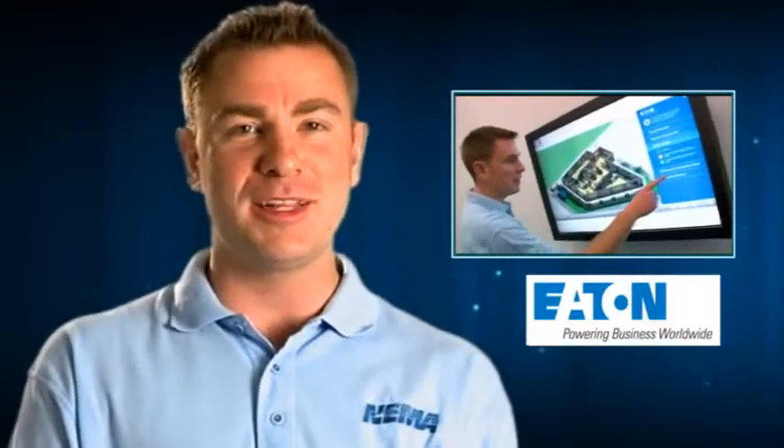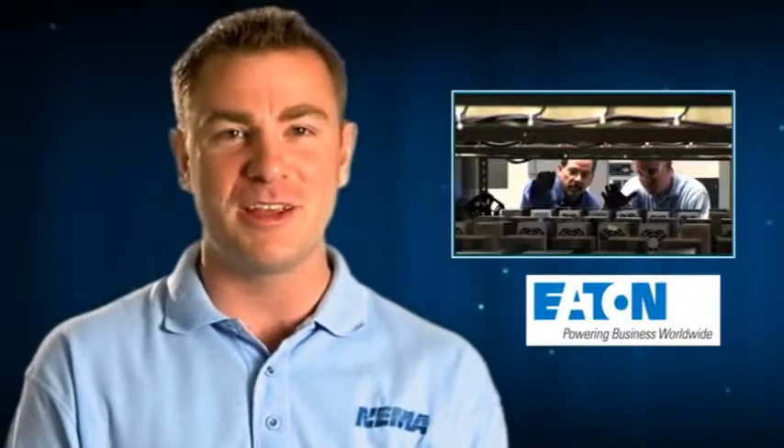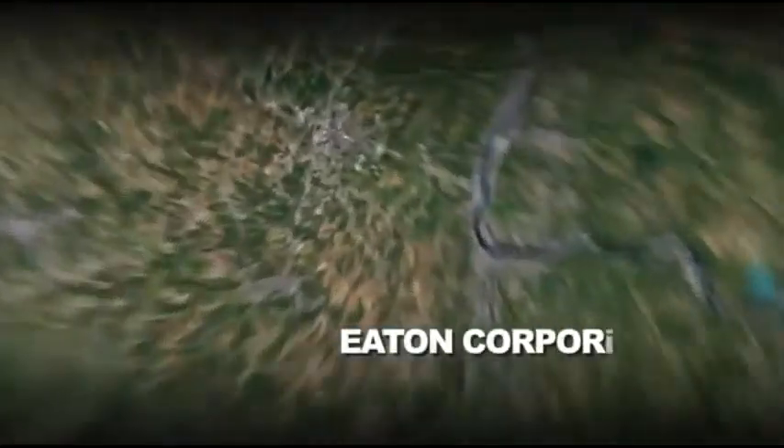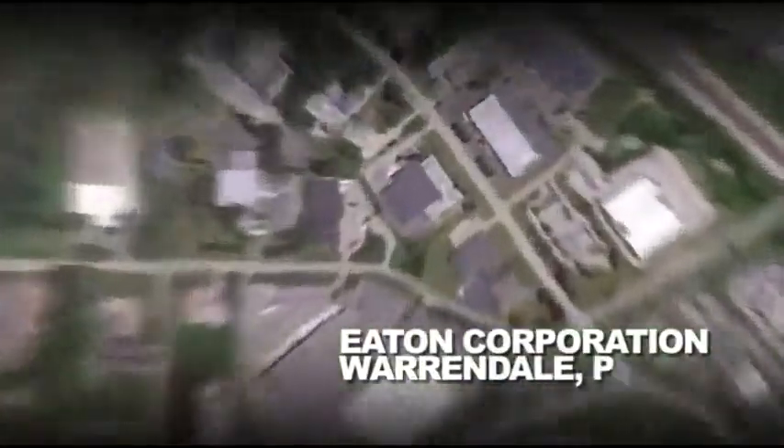This edition of Vids for Grids takes us to Warrendale, Pennsylvania, where we will visit Eaton, who manufactures surge protective devices — a vital part of the smart grid. Here we are outside the black and yellow city of Pittsburgh at Eaton Electrical. Today we're going to learn about surge protective devices and their importance to the smart grid. So let's go take a look.